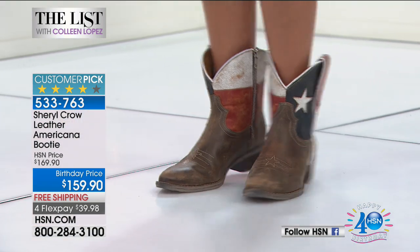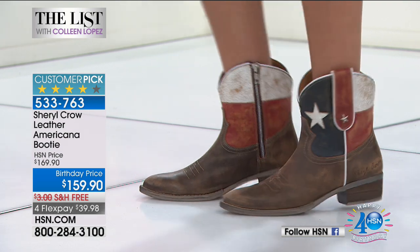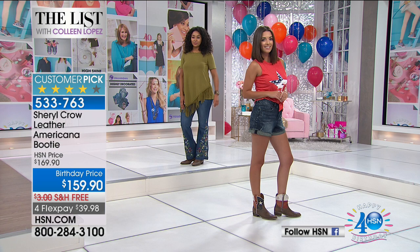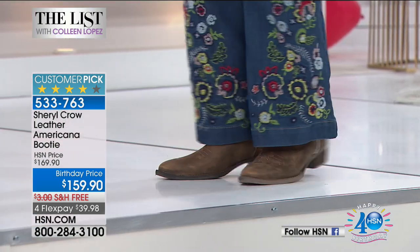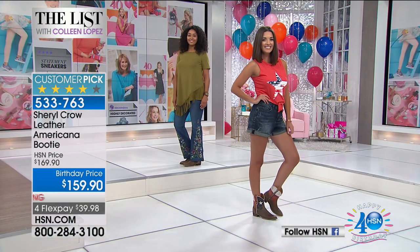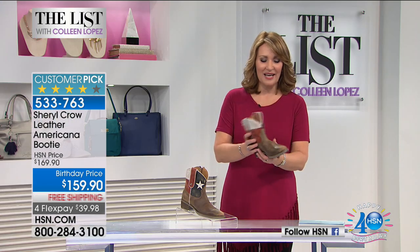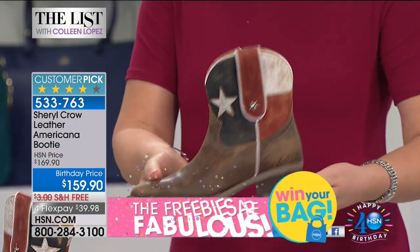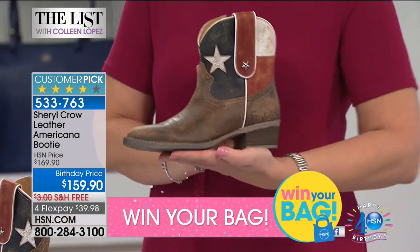You can see on the girls how fabulous this little boot is. For $159.90, it's free shipping and it's on four flex pays. We have sizes five and a half through size 11 available. It has a great little stacked heel, a seven-inch shaft, and the shaft circumference is 12 and a half inches. This is all genuine leather. They smell amazing. They look vintage and distressed — so they're just so cool. There's a little zip here, easy to slip your foot in.